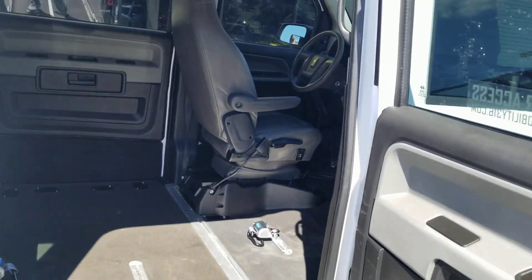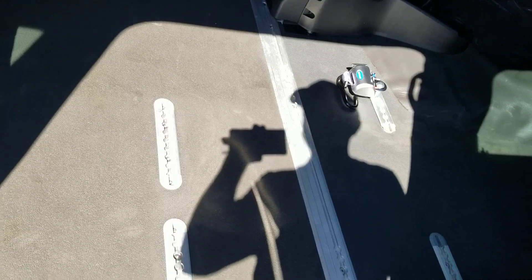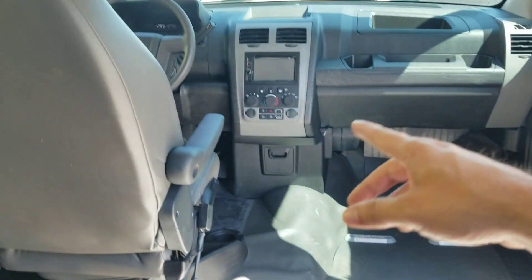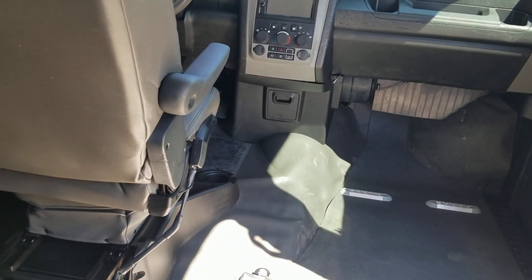It's a 30-inch wide ramp with 56 inches of headroom coming inside the van, and 59 inches once you're inside. We've got the upgraded Q-Straint tie-downs. This is actually built from the factory to be a mobility van, which is pretty neat. Your wheelchair slides right up here if you want to transfer over and drive, so you are 100% independent.